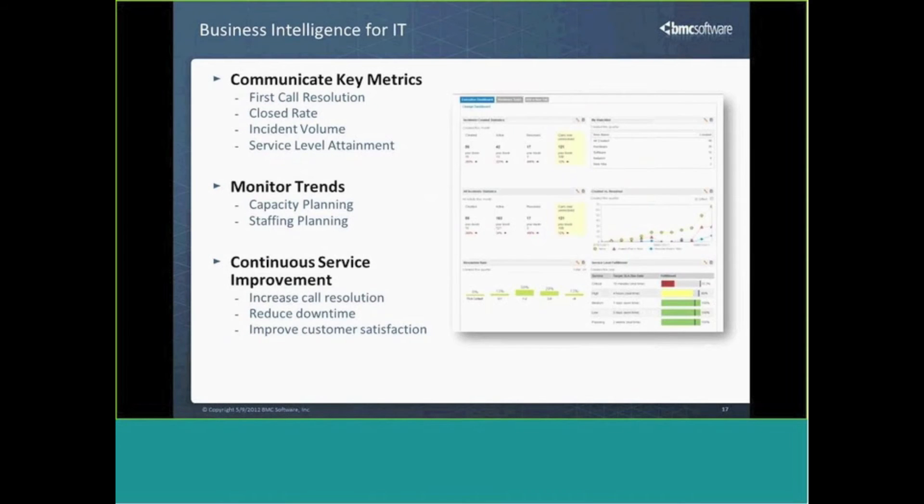We not only have baseline reports, but also more sophisticated business intelligence in the form of an executive dashboard, which allows for at-a-glance visibility into where my service desk stands: What does my customer satisfaction rate look like? Where am I succeeding? Where am I failing? What needs my attention?